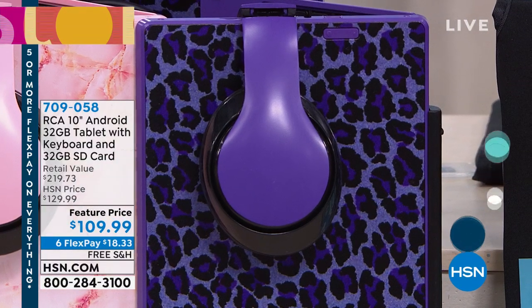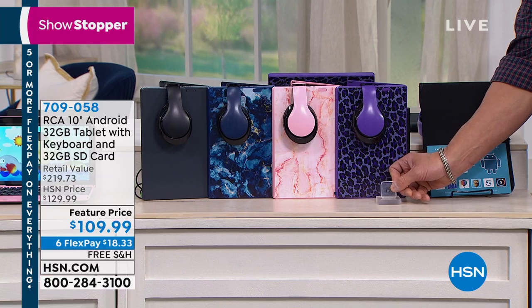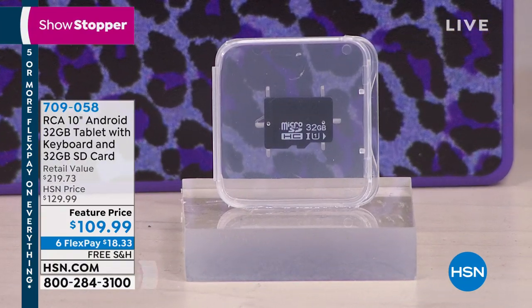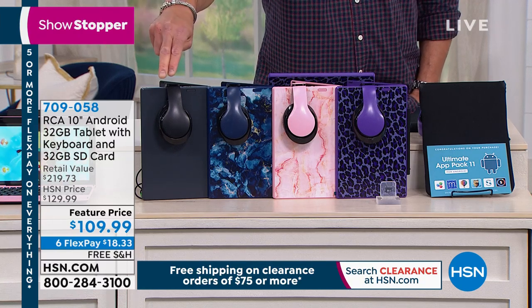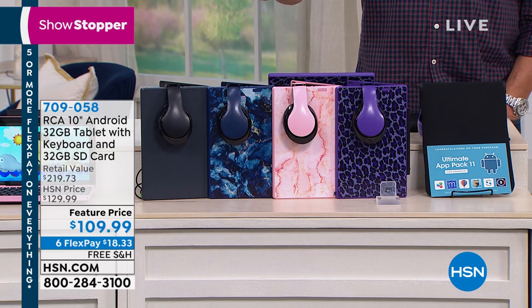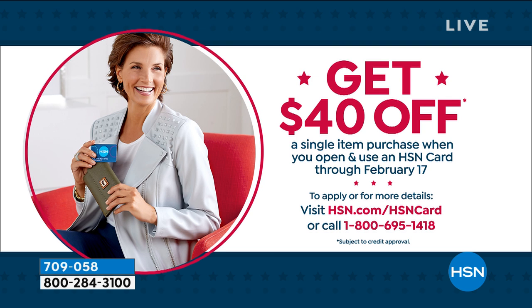Your color choices are: Charcoal (available at retail), Blue Marble with blue headphones, Rose Gold Marble with pink headphones — kids are going crazy for this one — and Purple Leopard, the most popular. Everybody gets an extra 32-gig SD card, doubling the tablet's built-in 32 gigs to 64 total. You can add an even bigger card if you want more. Today it's $109, just $18 on your credit card with free shipping. With a new HSN credit card, that drops to $69.99 after the $40 bonus.